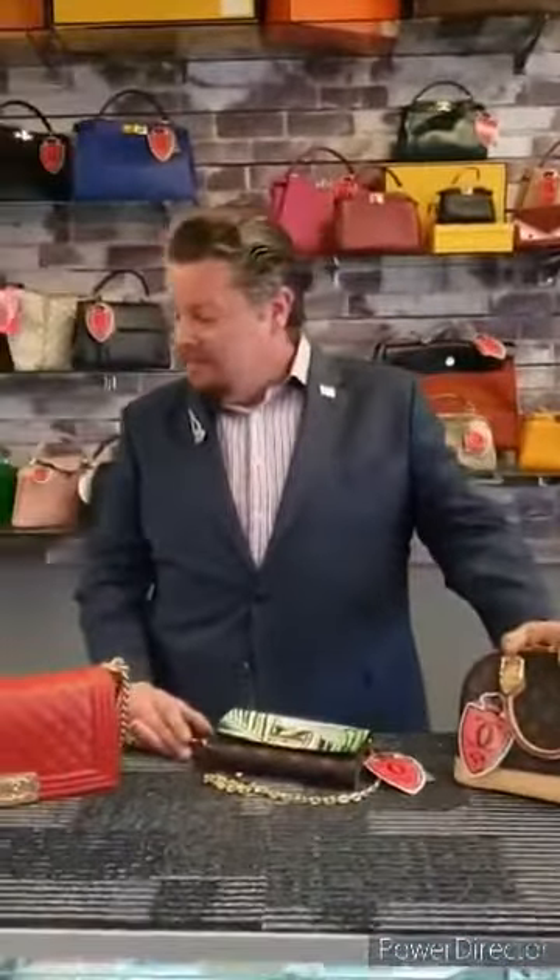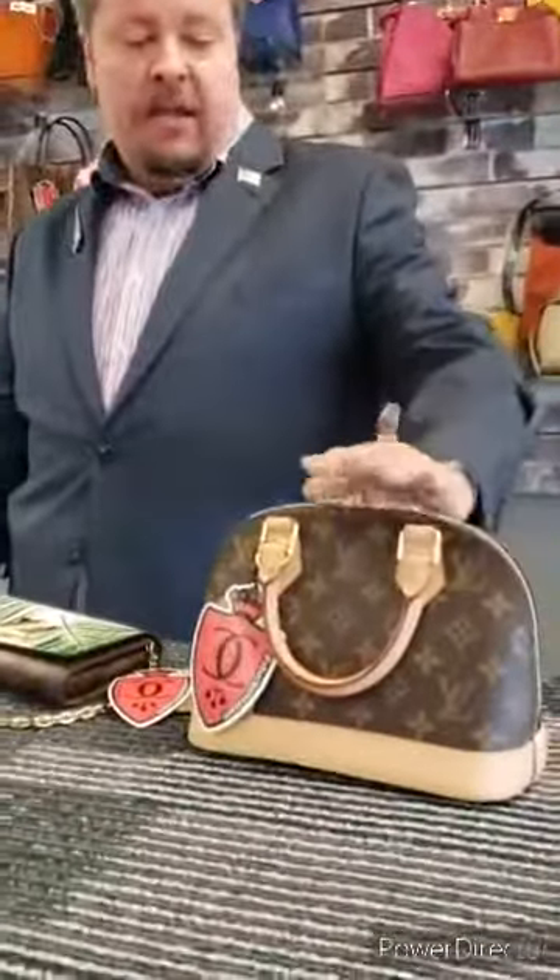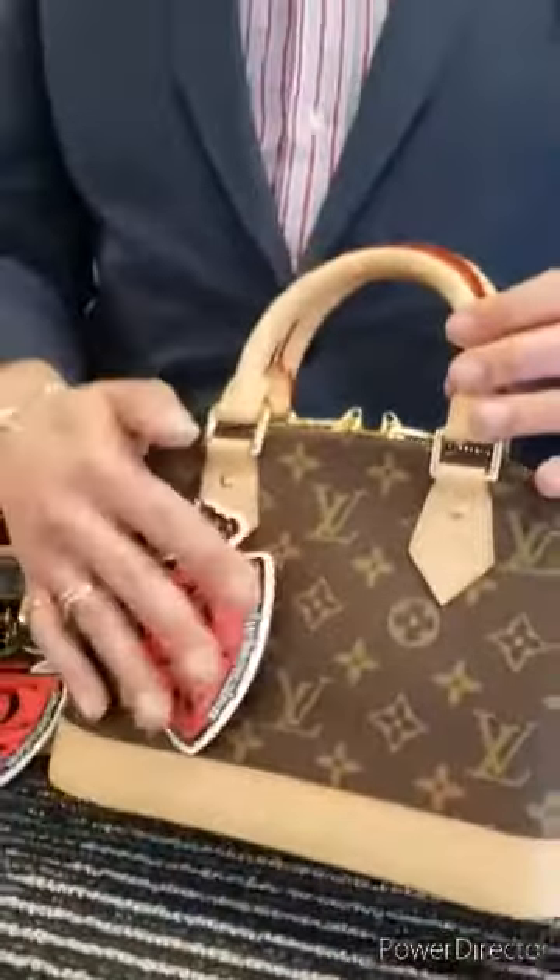Fact number one: all Louis Vuitton handbags are handmade. It takes about a week to make just one handbag, so the quality is there. You're getting the quality for the price tag.